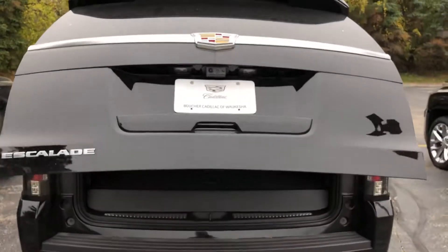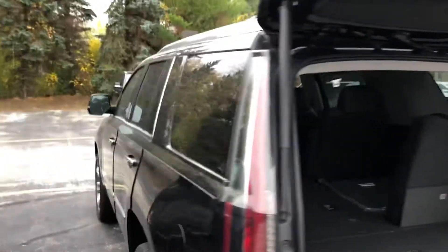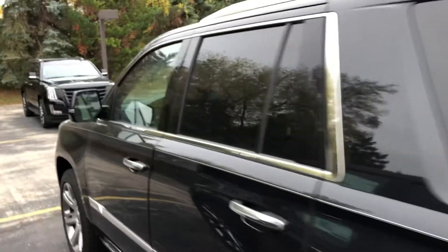8,300 pounds of towing capacity, up to $9,000 off — it's an exceptionally nice value.